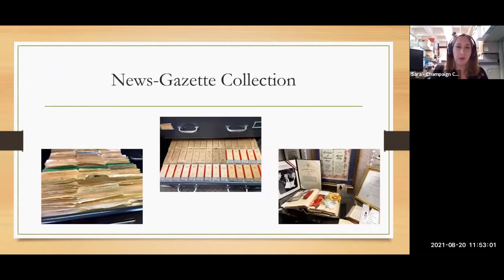Here are a couple of photos of what that collection looks like: subject files on the left, microfilm in the middle. We also have a lot of material from one of the News Gazette's long-running owners, Marijan Cheningo. There's some ephemera — you can see a scrapbook, some photos, and a certificate. She was a really big public figure in our local history, so we have a lot of information on her.